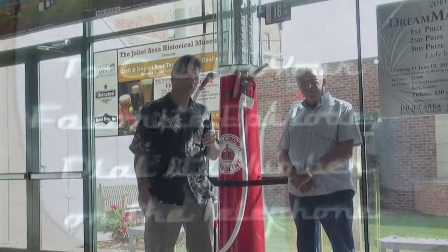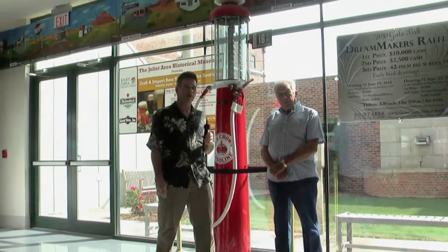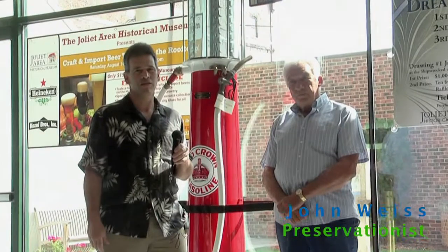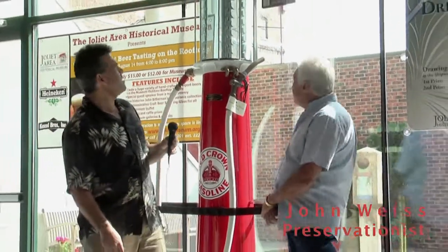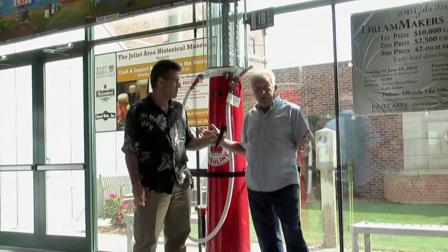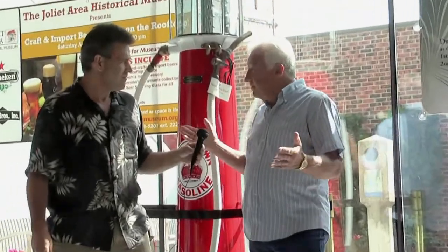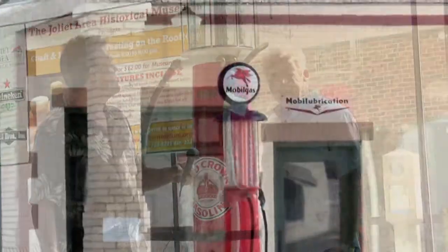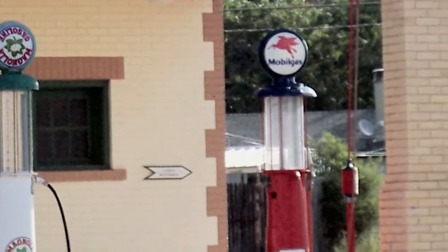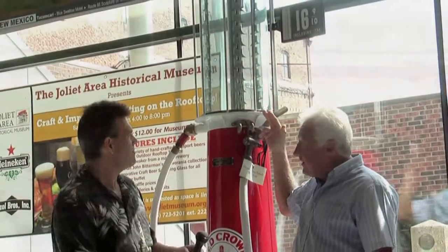We're at the Route 66 Experience with John Weiss, a noted author of many books about Route 66. He's going to tell us a little story about this gasoline pump. Route 66 is the road culture. When it first started, they had to furnish gasoline — in the beginning they just poured it out of buckets, but then somebody came up with a way of dispensing it. Most people don't realize how this works. This is not electrified. It's called a visual or gravity flow pump.